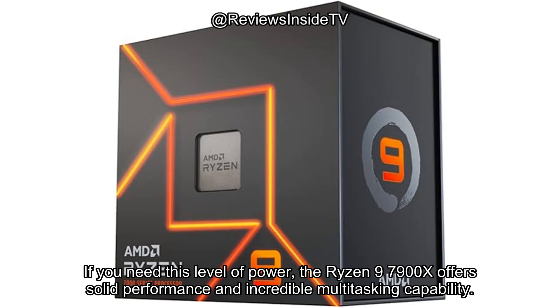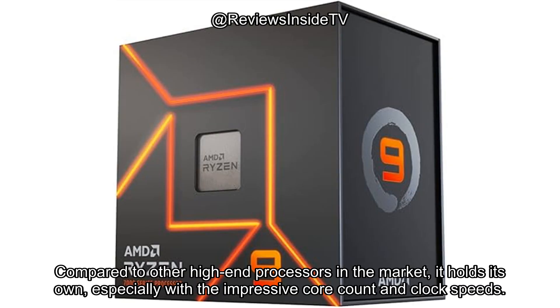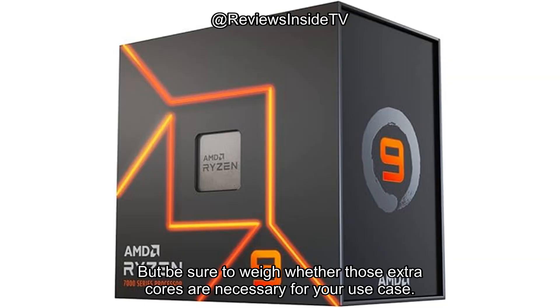If you need this level of power, the Ryzen 9 7900X offers solid performance and incredible multitasking capability. But if you're just gaming or using your PC for everyday tasks, you may be overspending. Compared to other high-end processors in the market, it holds its own, especially with the impressive core count and clock speeds. But be sure to weigh whether those extra cores are necessary for your use case.